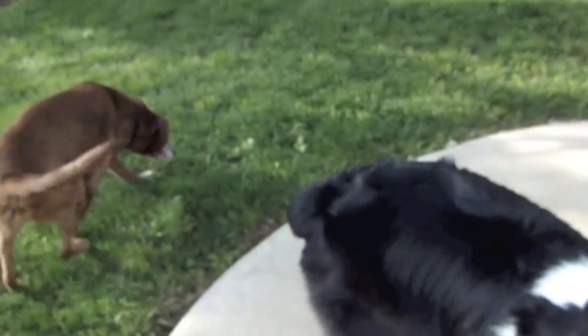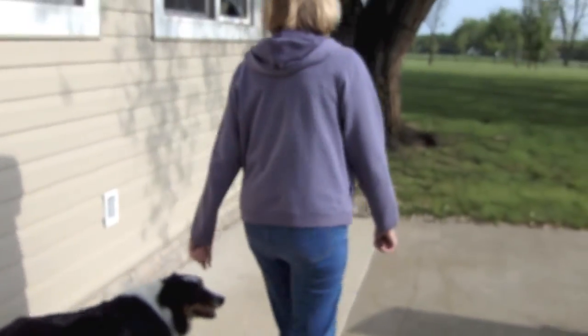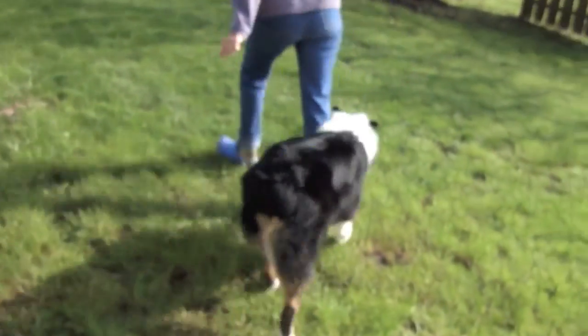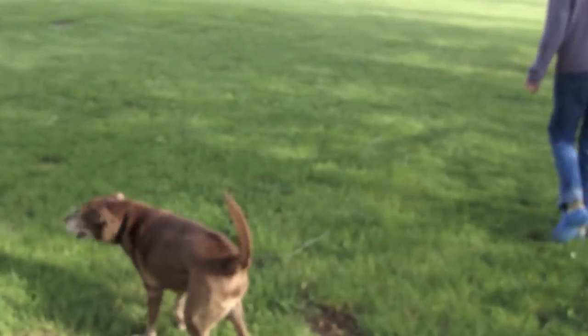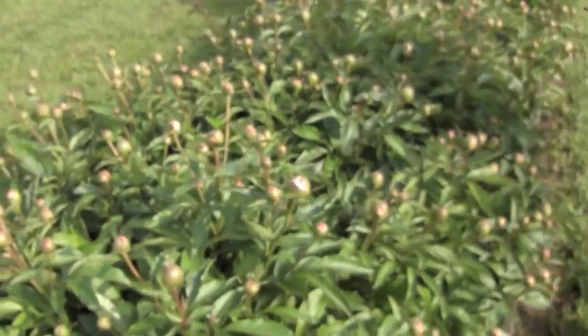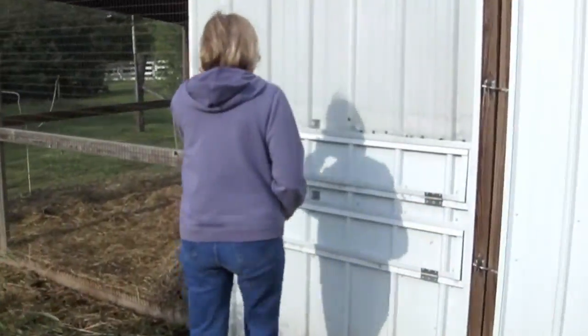We're going to look for eggs now, and the doggies are going to come with us. There goes Bentley, and there goes Callie. It's a beautiful day. G-Mom headed off to look for eggs. Look at the peony bed — look at the flowers we're going to have, hundreds and hundreds of peonies!